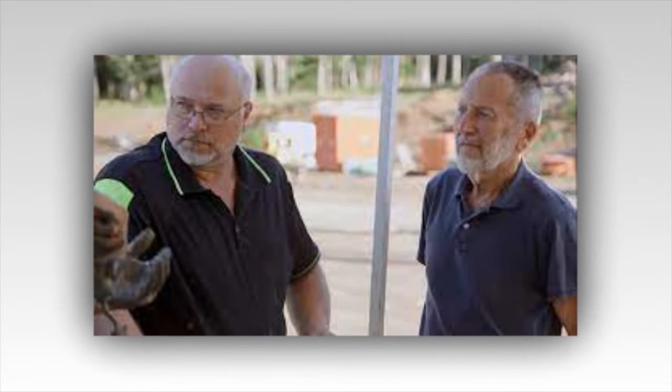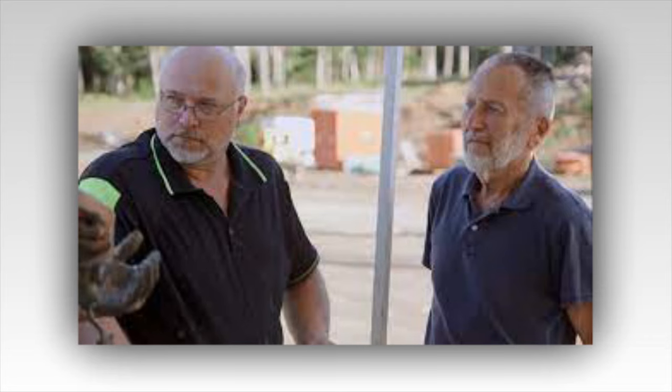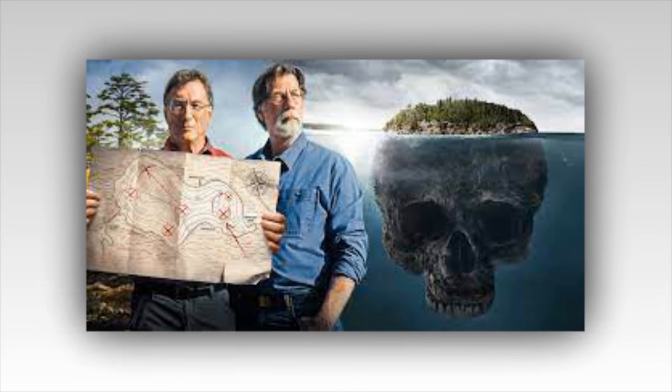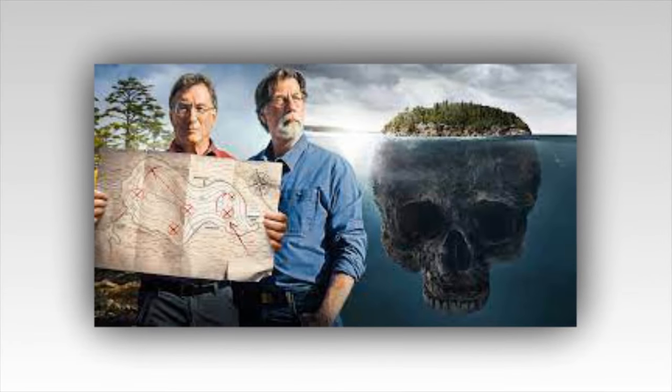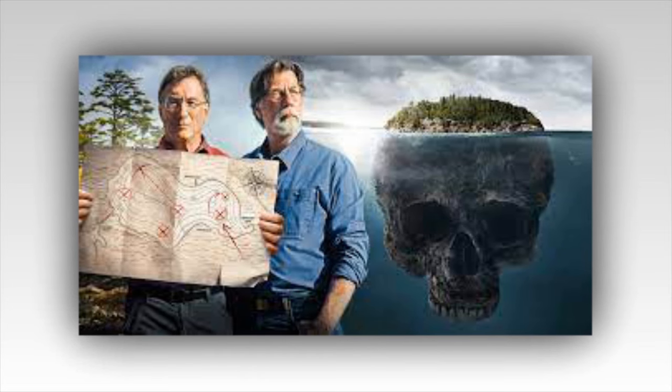Over the past few seasons on the Curse of Oak Island, the team has started to get closer to finding things they believe are under the island. Before this, it was mostly speculation and a few trinkets and objects they found here and there. However, in the most recent episode, they might have finally hit upon something that could unbury their biggest conquest.